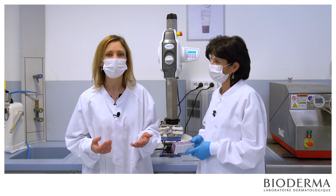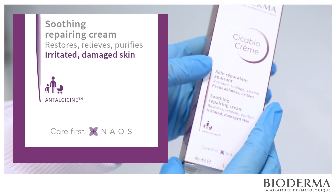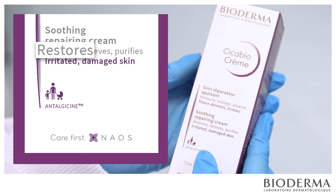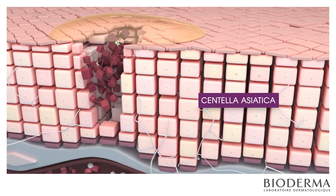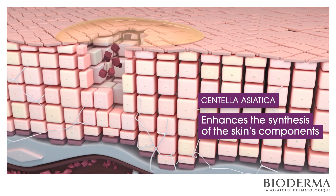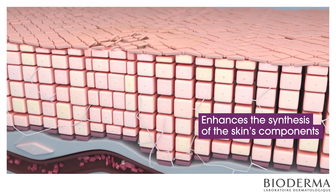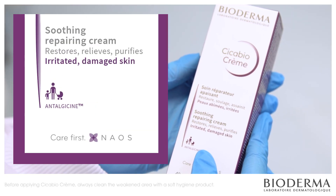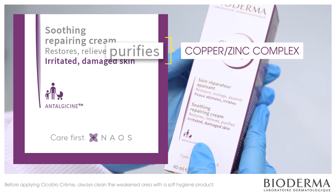Cicabiocreme contains another key active ingredient: an AGM plant extract, Centella Asiatica. This one helps the skin repair itself. The active ingredients of Centella Asiatica enhance the synthesis of the skin's components to help it repair itself. And last but not least, the copper-zinc complex helps to cleanse the damaged area.